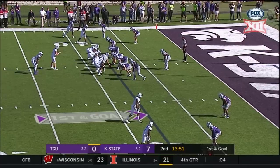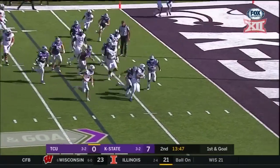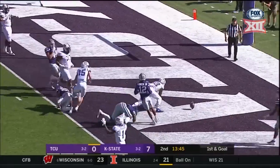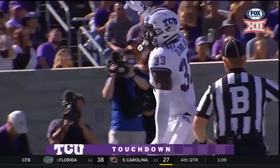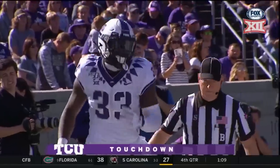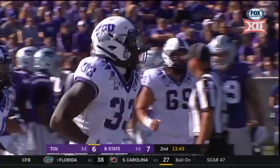First and goal from the eight. Alana Lua. Alana Lua to the end zone. Touchdown. Sheawo Alana Lua able to get it in from eight yards out.